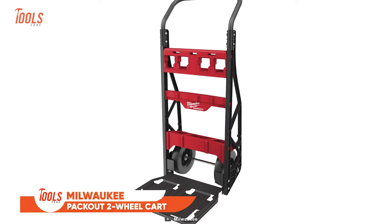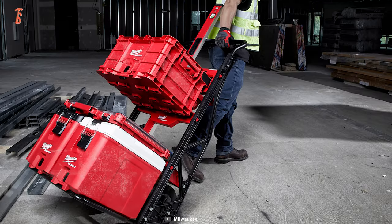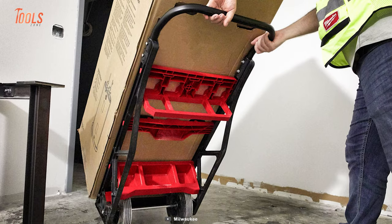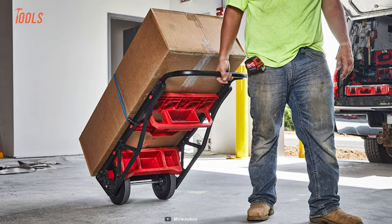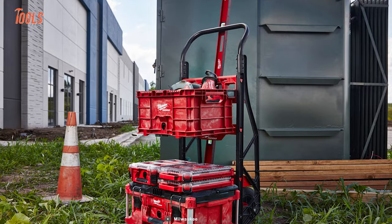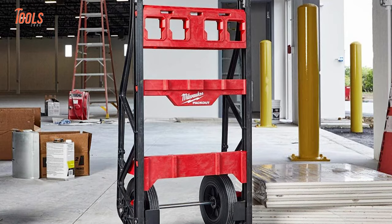The Milwaukee Packout two-wheel cart is your versatile partner for efficient storage and tool management. Its compact design ensures effortless stacking and hanging, while seamless mobility lets you navigate confined spaces with ease. Simply fold it up for hassle-free stowing when not in use. Despite its sleek frame, this cart boasts an impressive 400-pound weight capacity. Equipped with robust 10-inch flat-free wheels, it smoothly transports heavy loads on and off the jobsite.